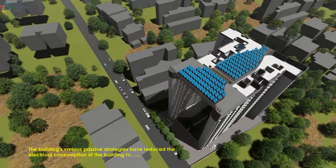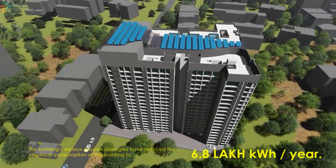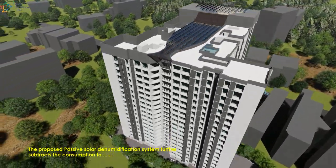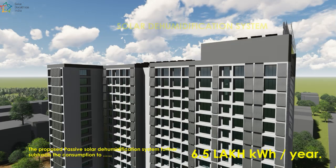The building's various passive strategies have reduced the electrical consumption of the building up to 6.8 lakhs kilowatt hours per year. The proposed passive solar dehumidification system further subtracts the consumption to 6.5 lakhs kilowatt hours per year.